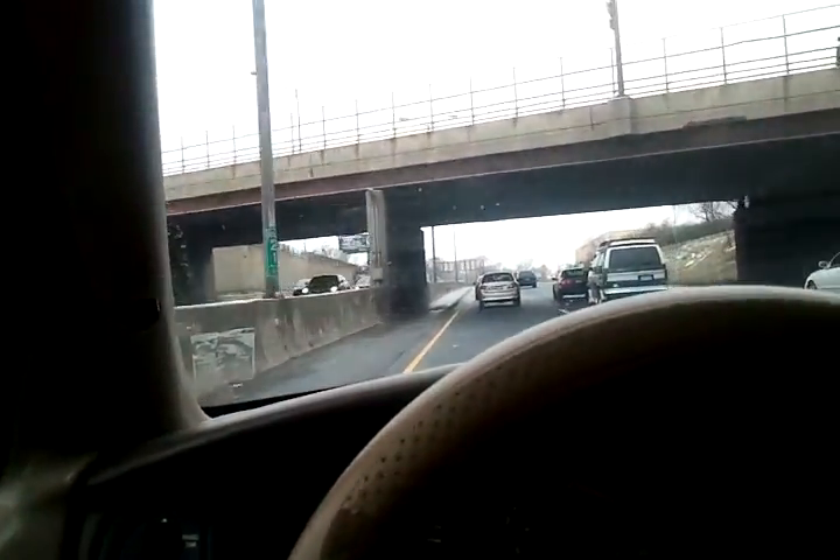Looks like we won't hit 70 with this traffic right now. It's the first day of snow on the ground, so people forget how to drive.